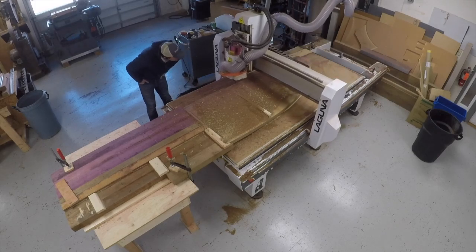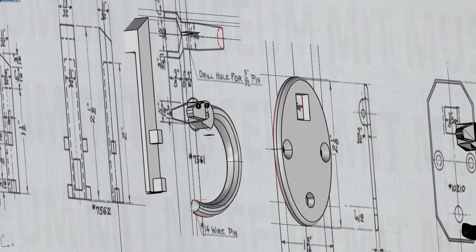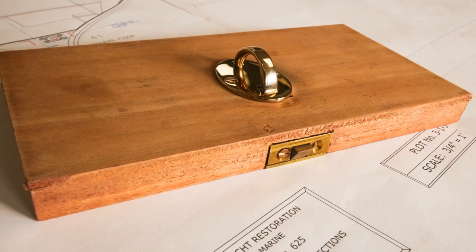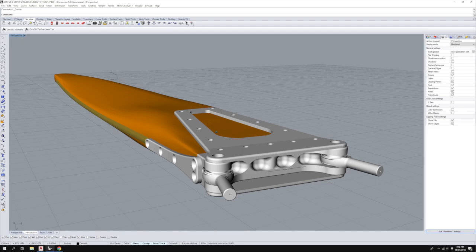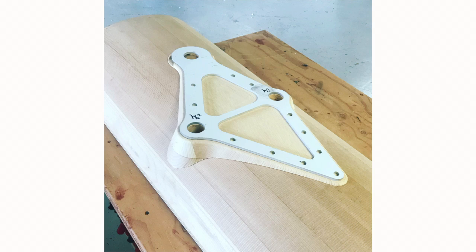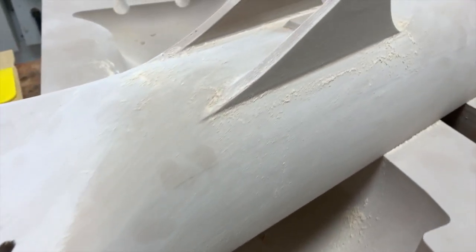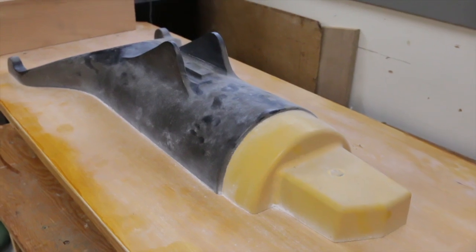They essentially have a better set of tools by implementing the CNC technology. A good example is pattern making — whereas the Hershoff Company would have had a whole team of pattern makers working on hardware for Doris and their other construction projects, pattern making has basically become a lost art. So that's one place we're able to model the hardware we need in CAD programs and create the patterns using either CNC-controlled routers or 3D printing.